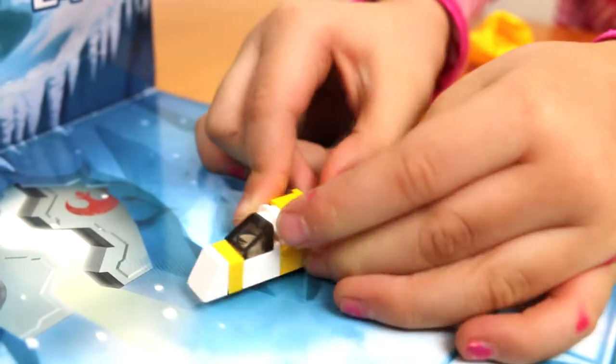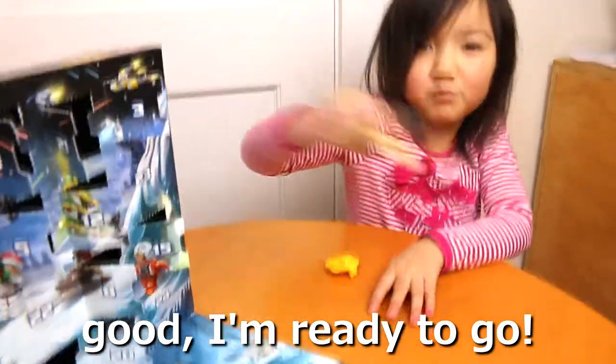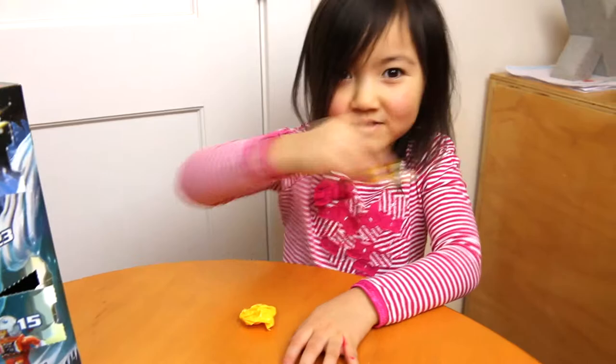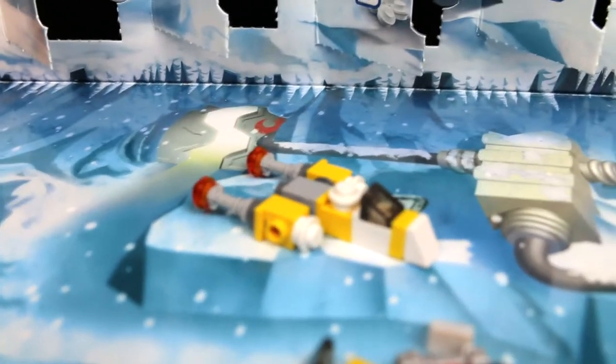Excellent. Okay, look at it. Good, it's that way to go. Lightspeed! Yeah. Today for Lego Advent Day 21, we got an iPod with a speaker and a Star Wars Y-wing.